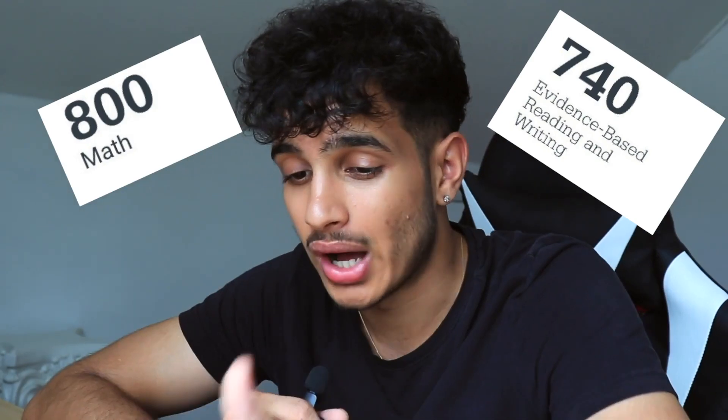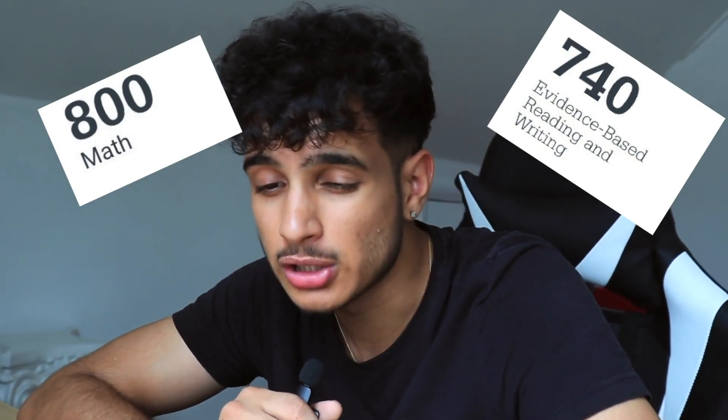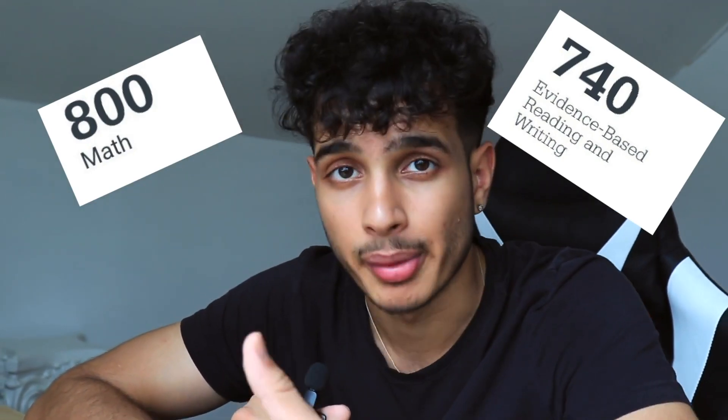My highest score on reading was 740 and my math score was 800. So while I was able to do that on math, I was pretty close on reading but not able to get over the hump. That was about three years ago, and now I'm an expert when it comes to the SAT — I know how to get 800 on both sections.